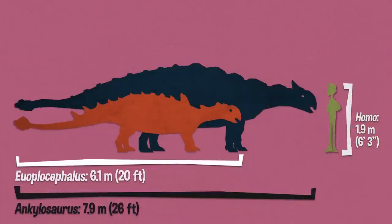Ankylosaurus was about a third larger than this guy. This was maybe two tons, so it's like the size of a smallish truck walking around.